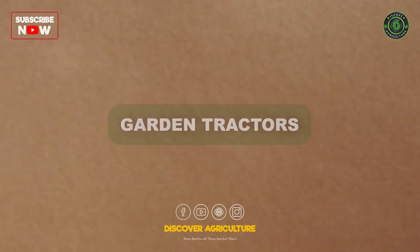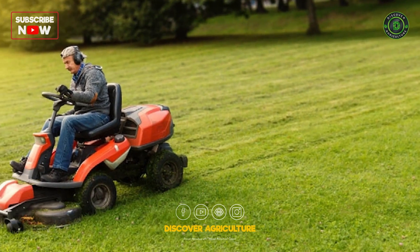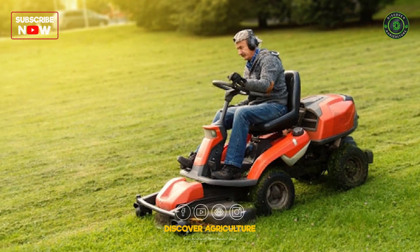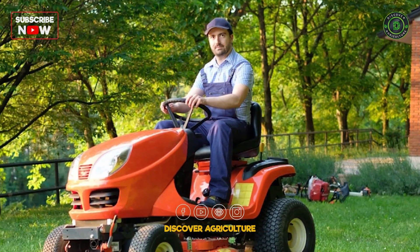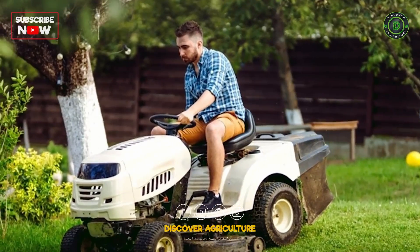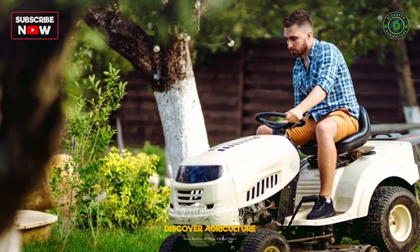Garden tractors are smaller, lightweight machines designed for residential or small garden applications. They excel at lawn mowing, snow removal, and light gardening tasks, making them a popular choice for homeowners.